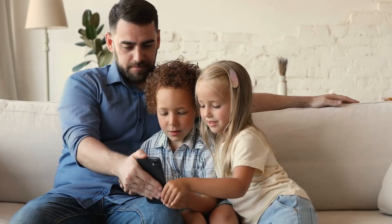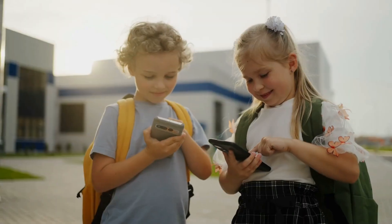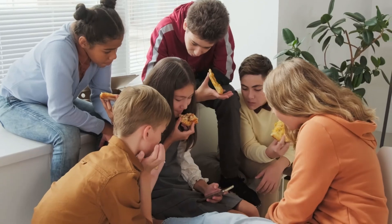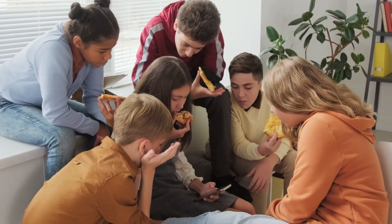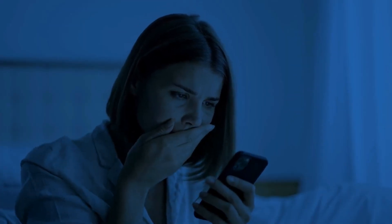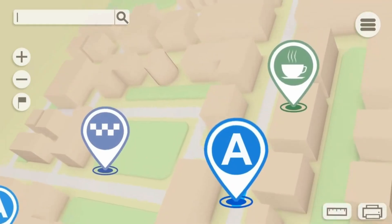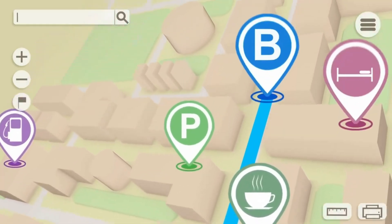As a parent, your child's safety is your number one priority, especially in today's fast-moving digital world. Whether they're at school, visiting a friend, or just not picking up your call, knowing their exact location in real time can give you much-needed peace of mind. In this video, I'll walk you through the best phone tracker apps for Android — tools that help you keep track of your child's location accurately and effortlessly without compromising their privacy.